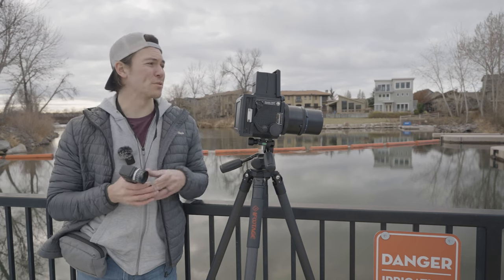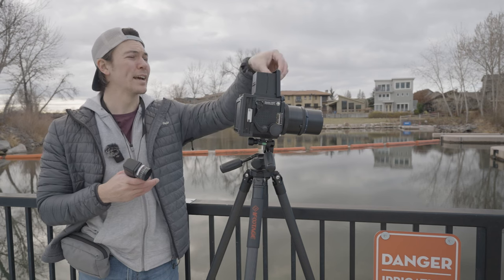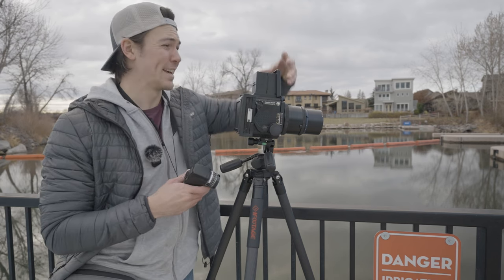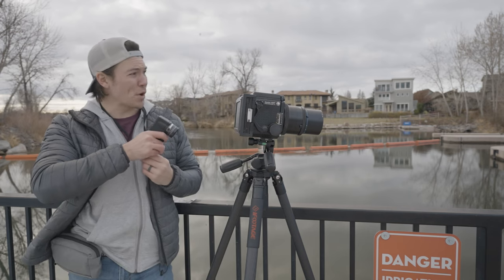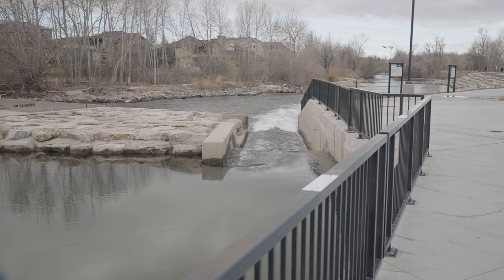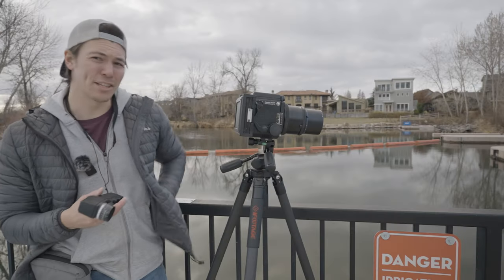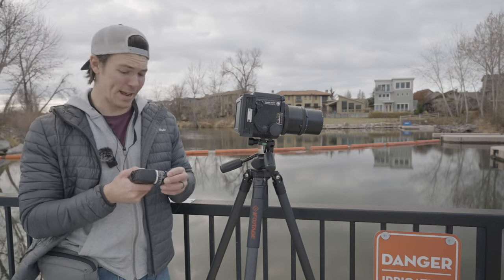It seems like every photographer on YouTube is doing a 2022 image review video this week because it's obviously the last week of 2022 and it makes sense. Now I would normally jump on that bandwagon except that would require me sitting in a studio and just talking about some pictures I took all year long, and yeah, that's boring.